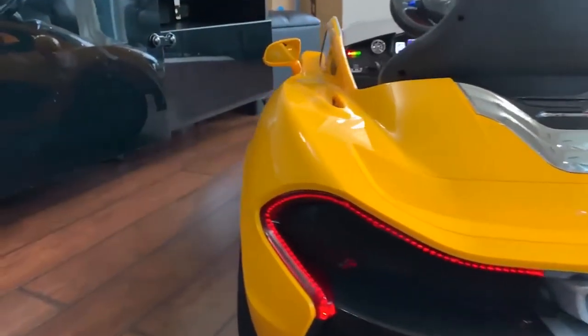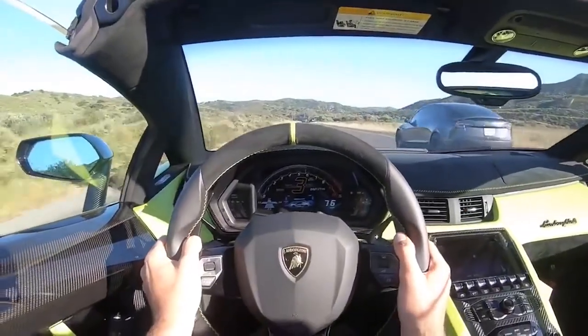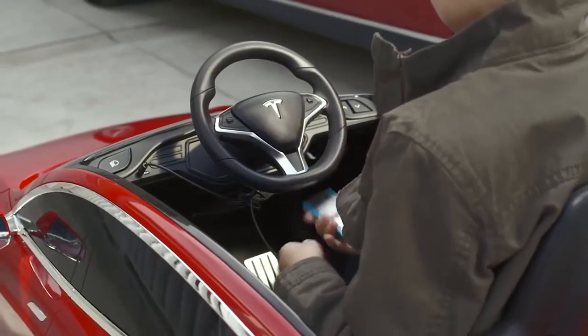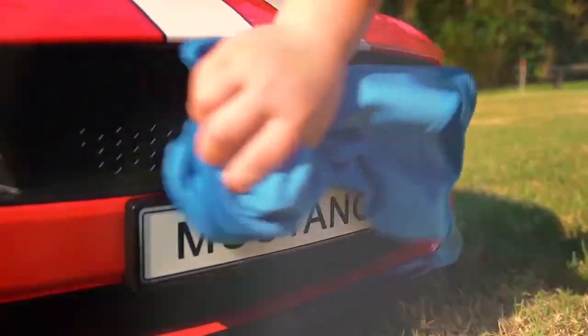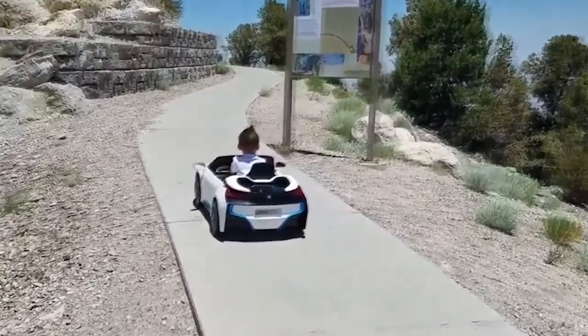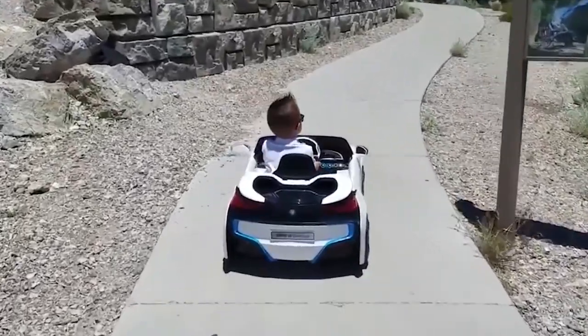Did you enjoy our video? Which car would you buy for your kid, and why? If you did enjoy our video, be sure to click on the subscribe button for more of our amazing content. Please give us a like, share the video, and don't forget to turn on the notification bell for timely updates of our weekly uploads. We value your feedback — feel free to share your thoughts with us in the comment section below.